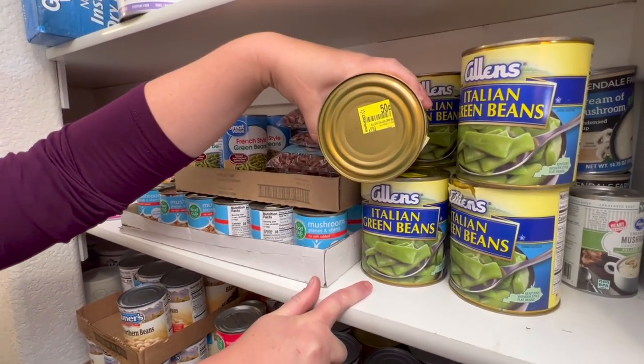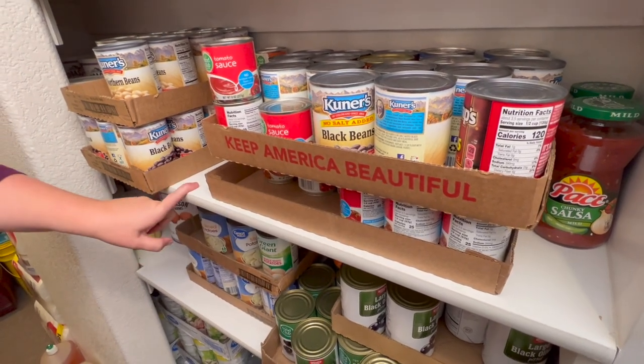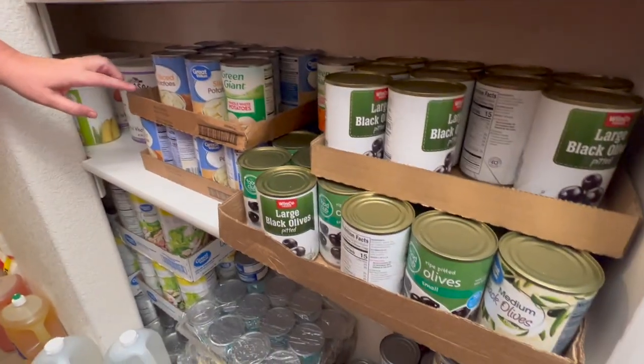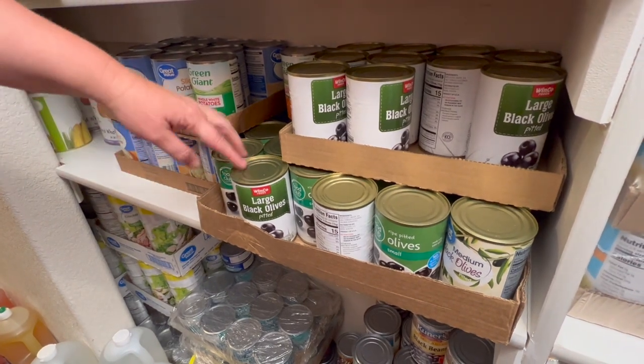Here are my black beans, tomato paste, green chilies, and more beans. Here's my eggs back here, and some eggs down here. Then I have some canned potatoes, and olives — they were on sale for really cheap so I got a bunch. Down here I have my canned chicken.